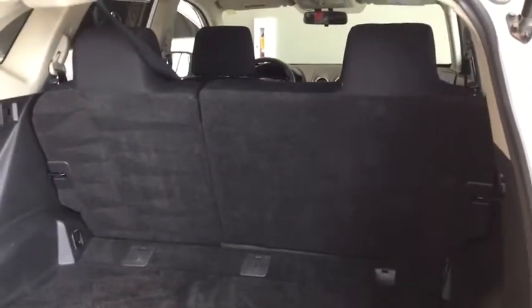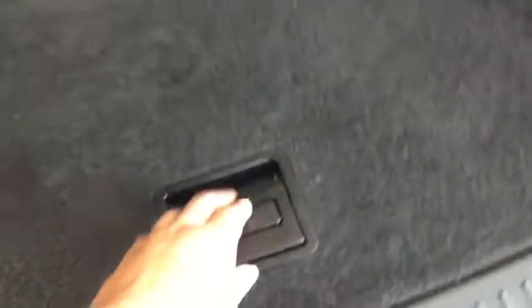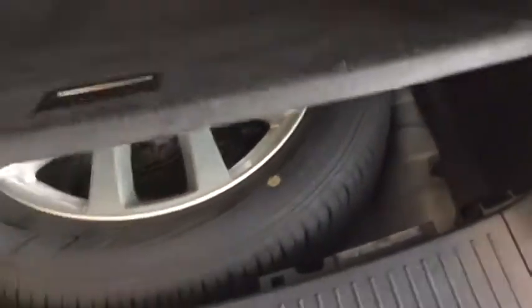Opening up the liftgate — check out all that space available to you in the back of your SUV. You also have a handy 40/60 split folding rear seat in case you need to carry larger items. Underneath you have storage for a full-size spare tire with your tools and jack, so if anything happens on the side of the road you'll be prepared.